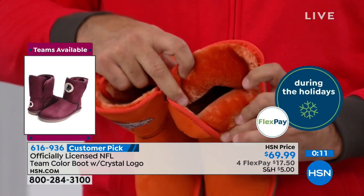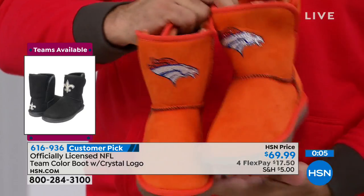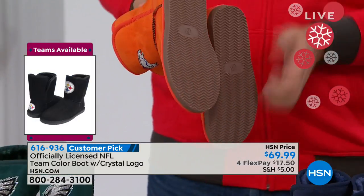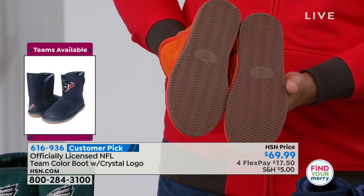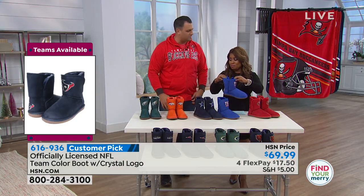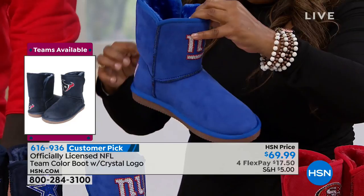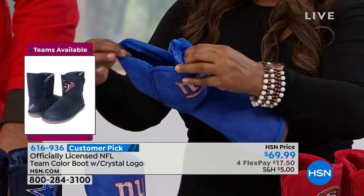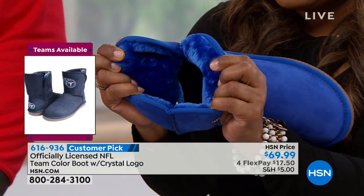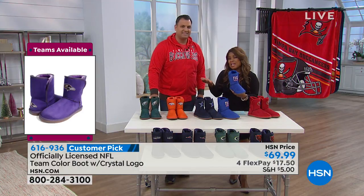This is an everyday use shoe — whether it's raining, snowing, or a beautiful sunny day. Wear it with leggings, skinny jeans, even a cute longer skirt. It's seven and a quarter inches high with a 14-inch leg opening, nice and wide. You can see all the warmth and coziness inside. Choose the team of your choice and take advantage of the FlexPay of $17.50.